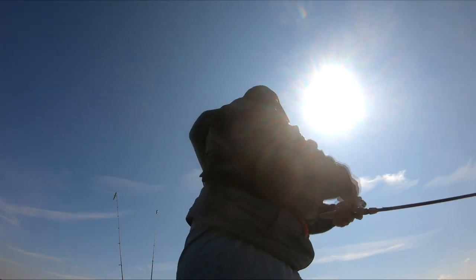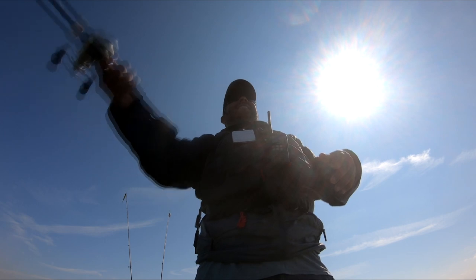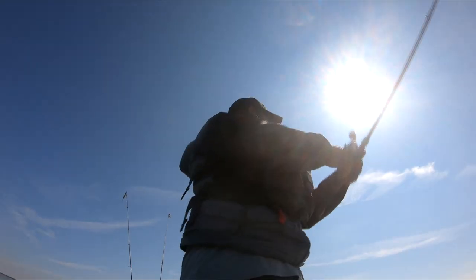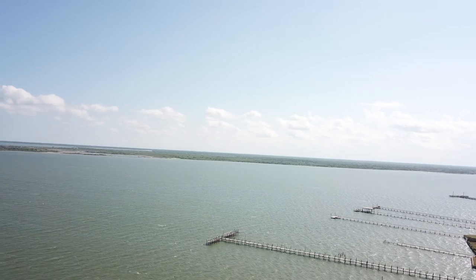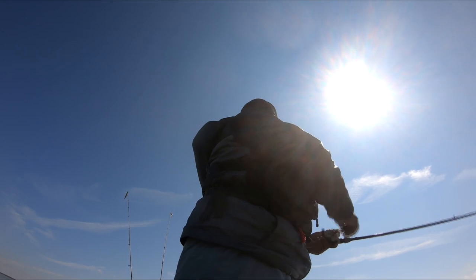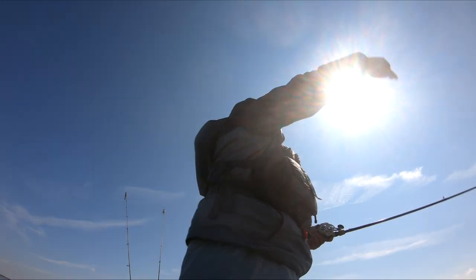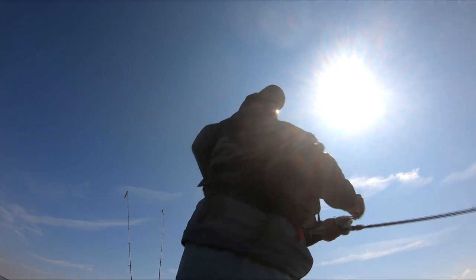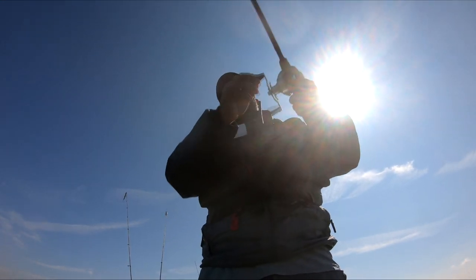That was a big one right here! That was a good one. I think they're right here on this point. There's some grass right there. How deep is it here? It's a couple feet, but there's a little divot just in front of us, so it might go down to three or four feet right there.